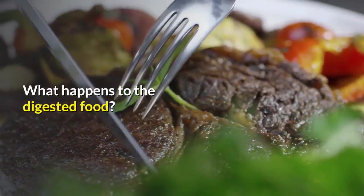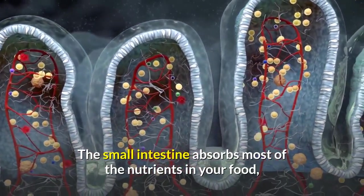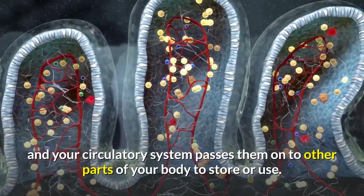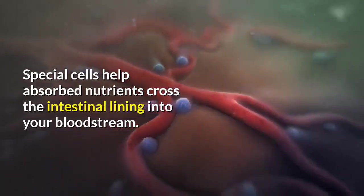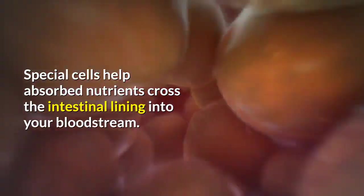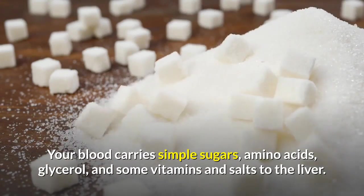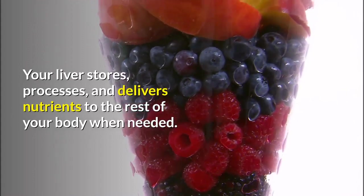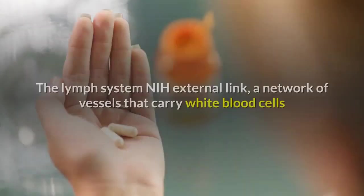What happens to the digested food? The small intestine absorbs most of the nutrients in your food, and your circulatory system passes them on to other parts of your body to store or use. Special cells help absorb nutrients across the intestinal lining into your bloodstream. Your blood carries simple sugars, amino acids, glycerol, and some vitamins and salts to the liver.